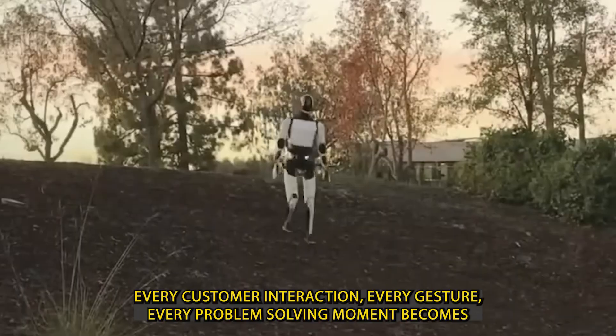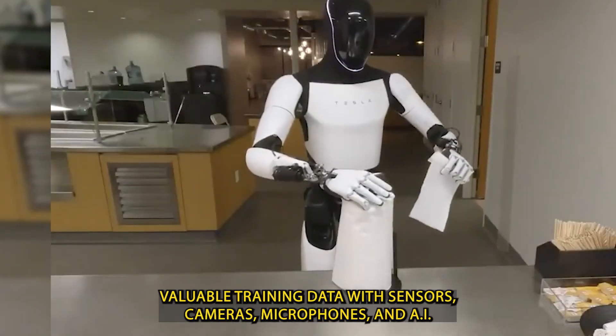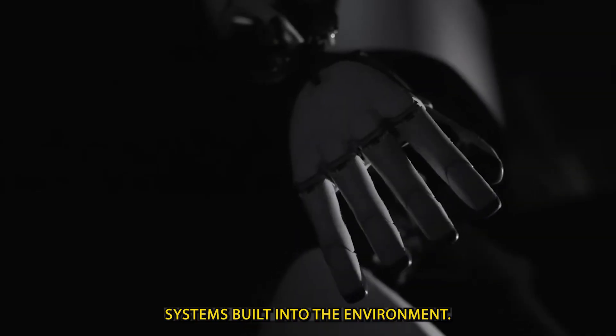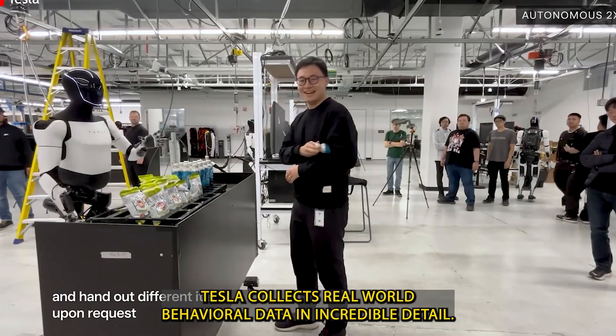Every customer interaction, every gesture, every problem-solving moment becomes valuable training data. With sensors, cameras, microphones, and AI systems built into the environment, Tesla collects real-world behavioral data in incredible detail.